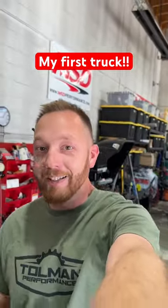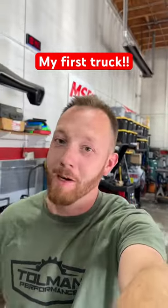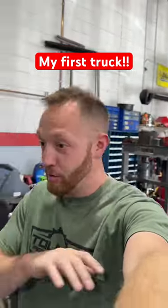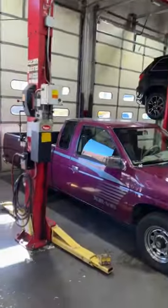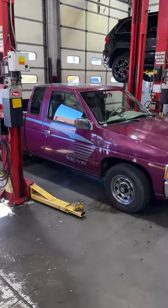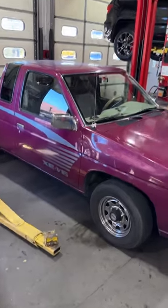All right guys, I got a truck I just have to show you because it's basically my first daily driver. My first project truck was a C10, but my first daily driver — a truck that I absolutely loved — was not purple, but it was this exact truck: a 95 Nissan XE V6, two-wheel drive, automatic. Mine was blue.